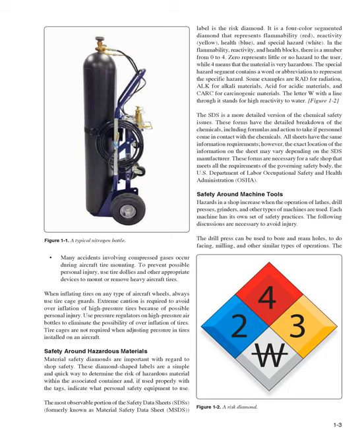Many accidents involving compressed gases occur during aircraft tire mounting. To prevent possible personal injury, use tire dollies and other appropriate devices to mount or remove heavy aircraft tires. When inflating tires on any type of aircraft wheels, always use tire cage guards. Extreme caution is required to avoid overinflation of high-pressure tires because of possible personal injury. Use pressure regulators on high-pressure air bottles to eliminate the possibility of overinflation of tires. Tire cages are not required when adjusting pressure in tires installed on an aircraft.